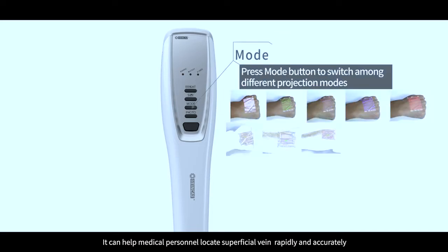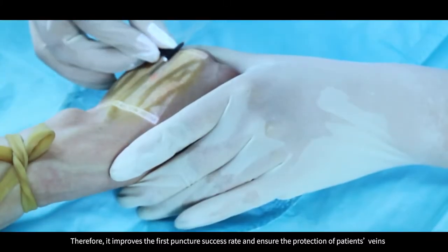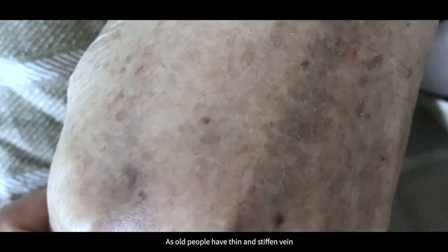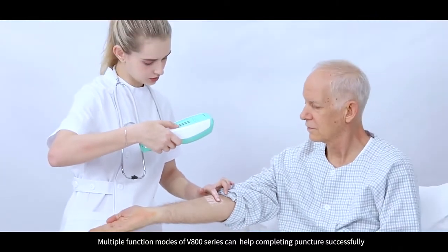It can help medical personnel locate superficial veins rapidly and accurately. Therefore, it improves the first puncture success rate and ensures the protection of patients' veins. As older people have thin and stiffened veins, the multiple function modes of V800 series can help complete punctures successfully.